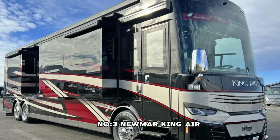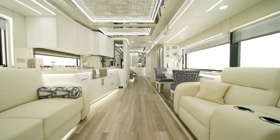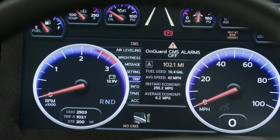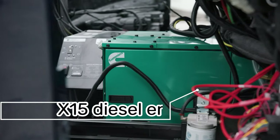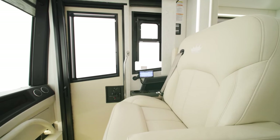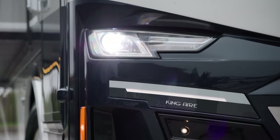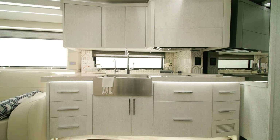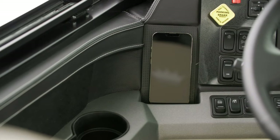Number 3: Newmarking Air. The Newmarking Air, the latest pinnacle of luxury travel, redefines opulence for discerning adventurers. Powered by a formidable 605-horsepower Cummins X-15 diesel engine, it embodies the essence of residential luxury on wheels. Equipped with top-tier amenities including a Viking convection microwave, stainless refrigerator, Axor faucet, Fisher & Paykel dishwasher, and Wolf induction cooktop, every aspect is designed for indulgence.